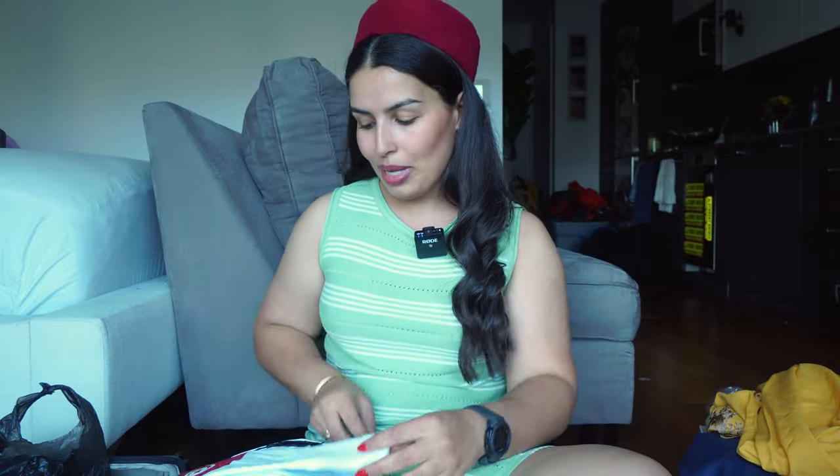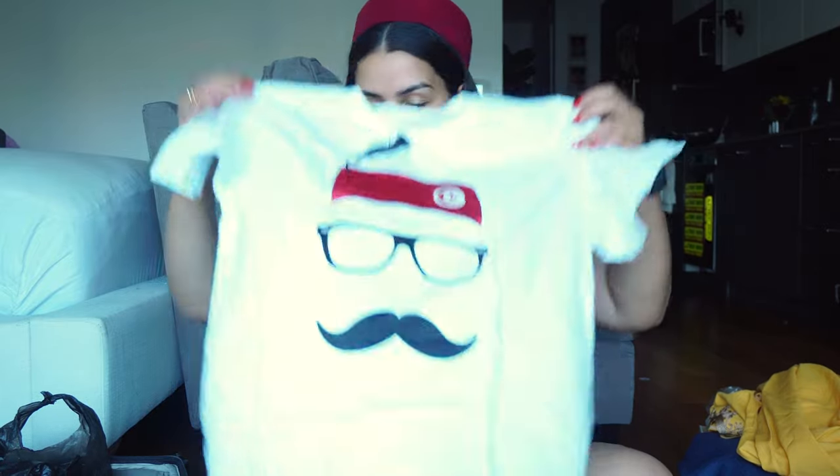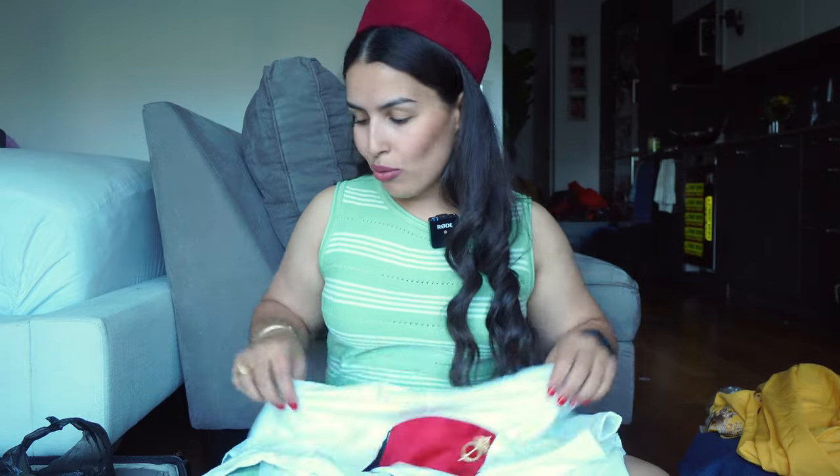I'm excited for these t-shirts — I saw them the first time I was in Tunisia and didn't buy them, and I was a little upset about it. This is a guy with a mustache, glasses, and the Tunisian Shashia — so perfect. I also got a lady version with eyelashes, so cute. I was very particular about the color — I wanted dark red to match the t-shirts, not the lighter red — and I was really happy when I found them.